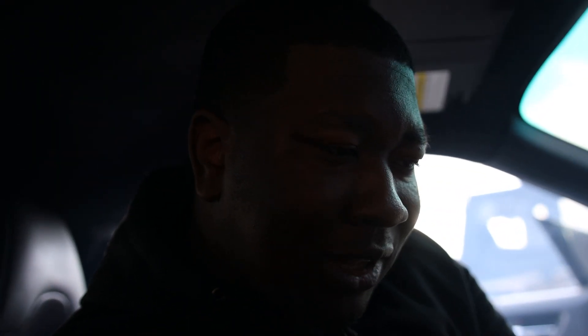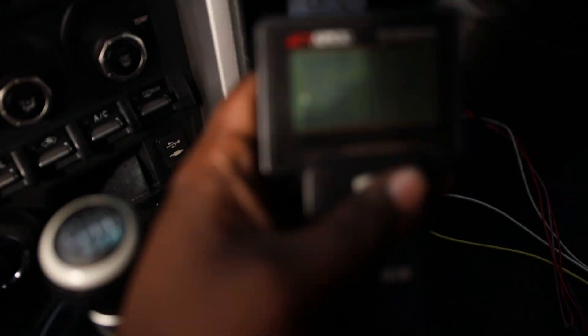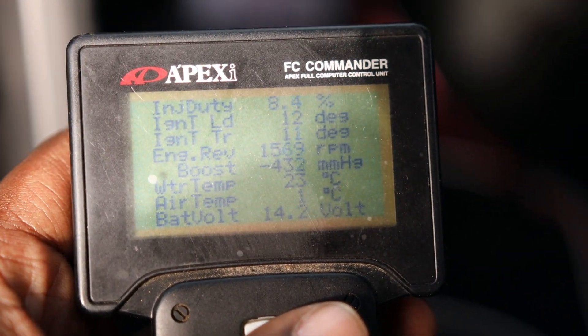Since you last saw it, we actually got the fans hooked up. The fans are now going to kick on around 50 degrees Celsius. This thing reads all metric — I deal with a lot of Japanese cars, so it's not the worst thing in the world.